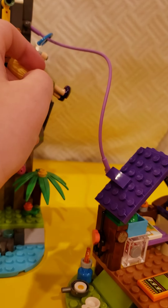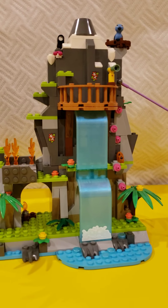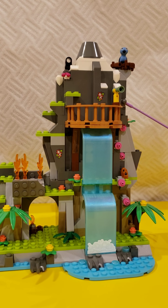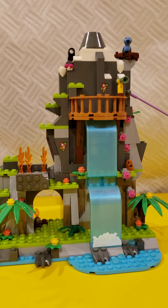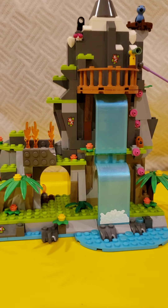Now let's try out the zip line. We can go down the zip line — it's kind of slow, but it works. That is the end of this set — 100% recommend. Oh, I forgot to tell you how much the jungle base was: it was $79.99. And this one is $69.99 or $59.99 — you're going to have to look it up because I don't really know. Thanks for watching! Peace out! Bye! Make sure to subscribe.